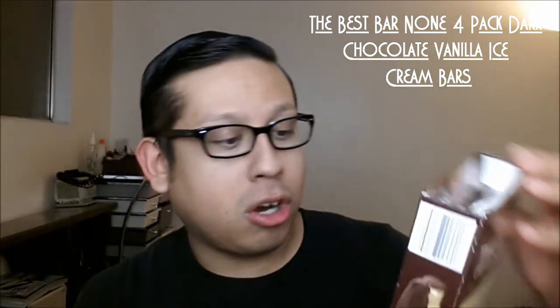Since I was at Trader Joe's and in their frozen food section, I saw this four-pack of dark chocolate vanilla ice cream bars — and these are fantastic. If you like dark chocolate, it's not very sweet. The vanilla ice cream is very smooth and creamy with not a lot of processed ingredients — just ice cream, sugar, skim milk, vanilla extract. It also has some chocolate liqueur in it, which is cool, and coconut oil, which I'm sure gives it its richness.